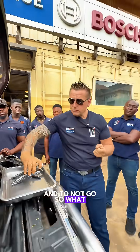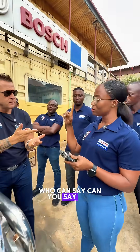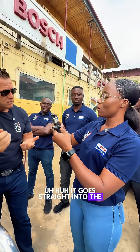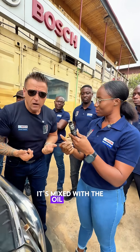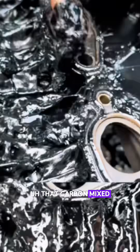So what happens if the combustion gases escape? Can you tell me? Okay — when the carbon goes up, it goes straight into the crankcase. Yes, and then from the crankcase it gets mixed with the oil.